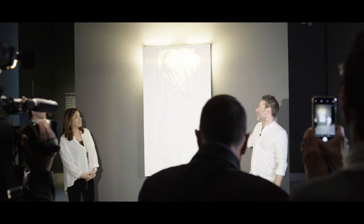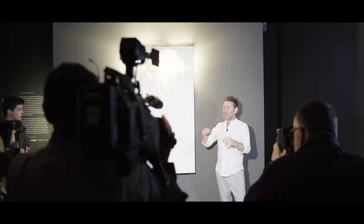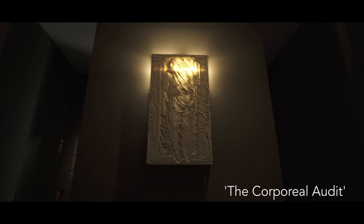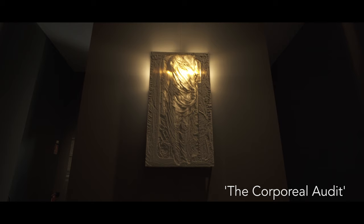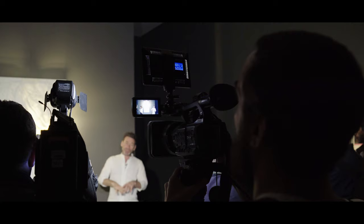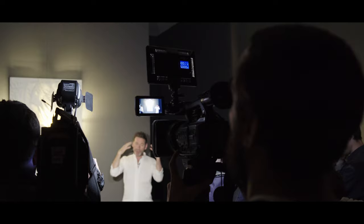This is a work called the Corporal Audit, and it's made through the process of a lithophane, which is originally, I think, a Chinese technique. You would have a little cup, you drink the tea, and on the bottom this porcelain cup would have different thicknesses and thinnesses of material. Depending on the light traveling through the material, you would see an image. The sculpture itself is Christ laid out with linen over him, so there's a certain eroticism in that original image — you can just about see him through the creases of the linen.